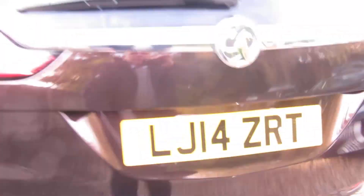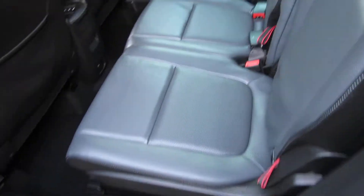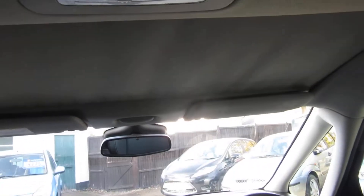You've also got a panoramic windscreen. Let me just show you from the inside what that looks like. There's your sunroof, there's your panoramic windscreen — that goes all the way back to there. I will demonstrate it from the front so you can see.